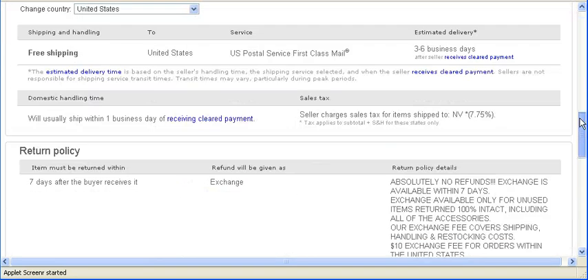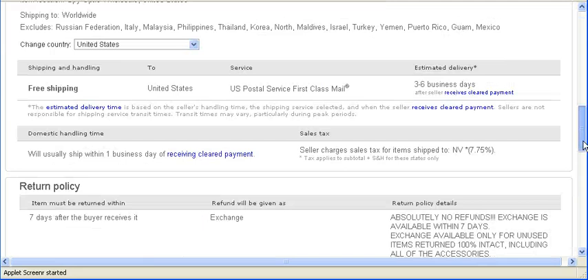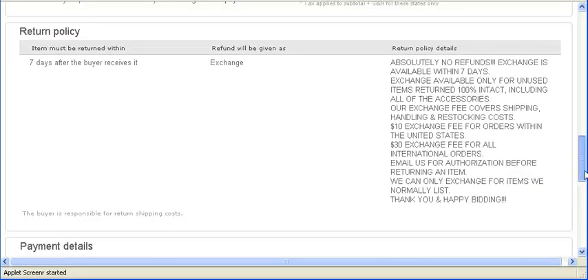The next thing you want to check is the return policy. You want to read through all the return policy details to make sure that if you receive something you don't like, or something is damaged, you are able to return it and get a refund.